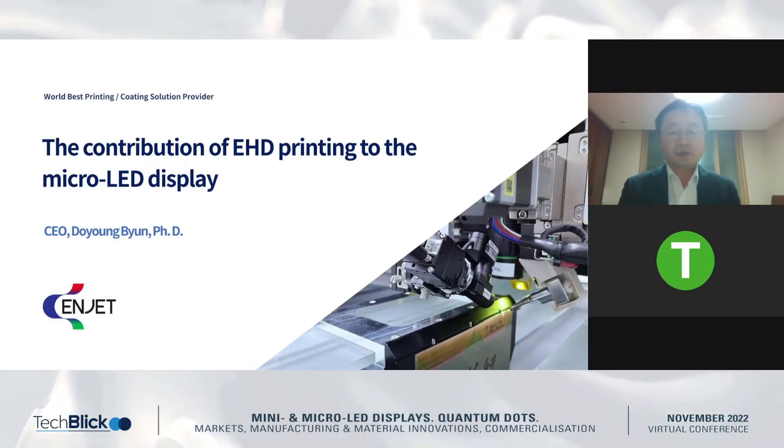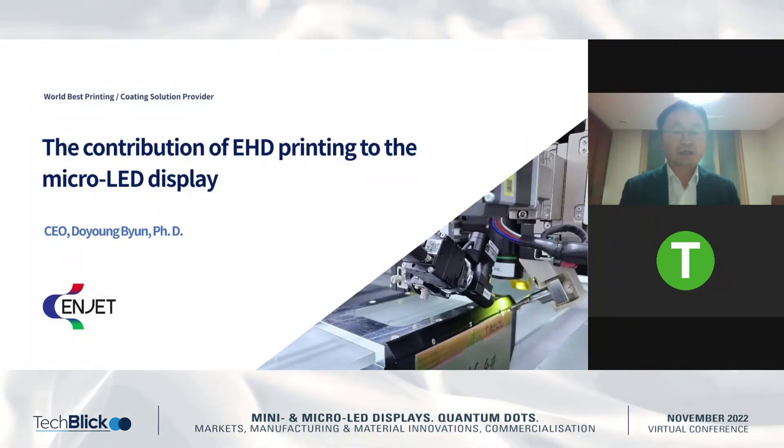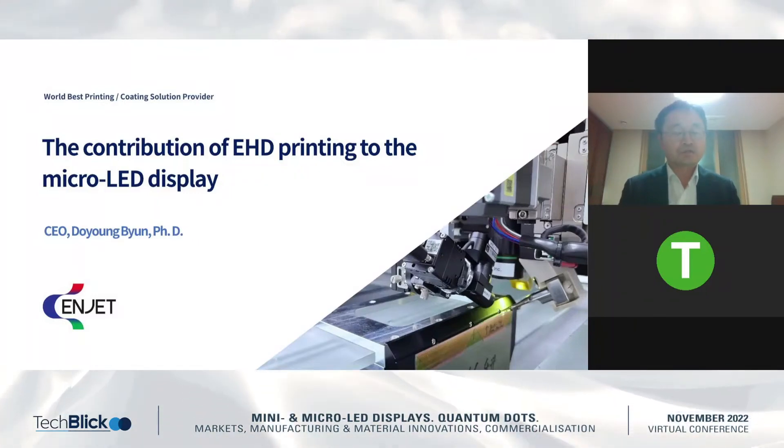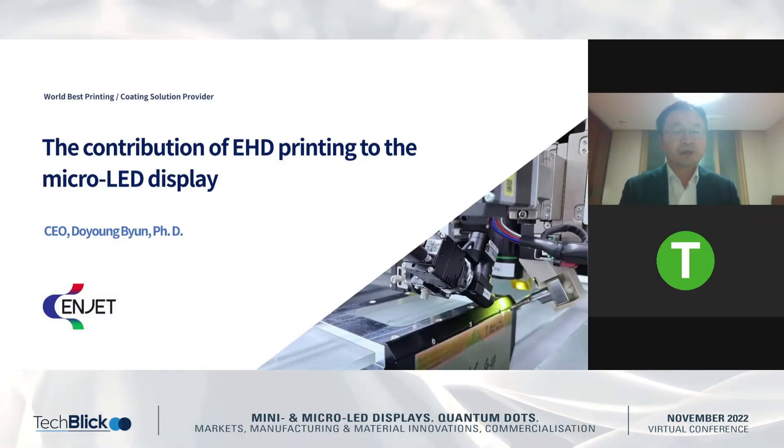For a long time, we have focused on developing the Electro-Hydrodynamic Inkjet Printing Technology. And recently, we have a very interesting and really good achievement and contributions, particularly for the microLED display.